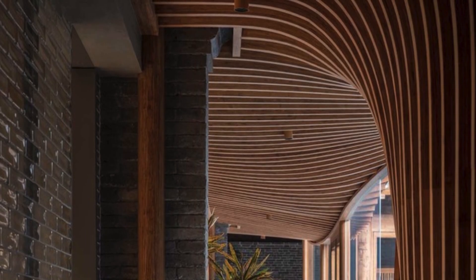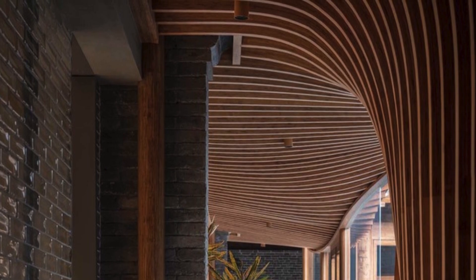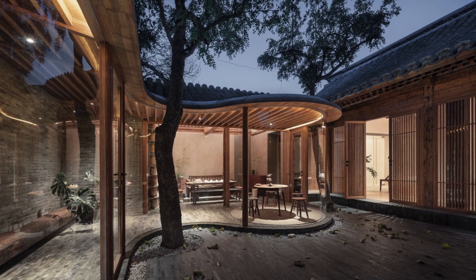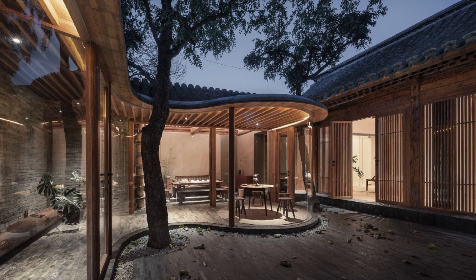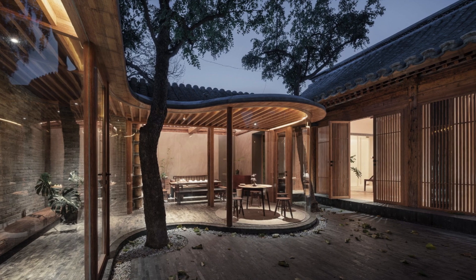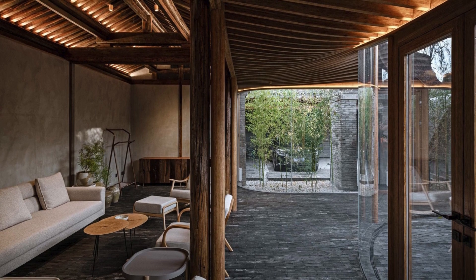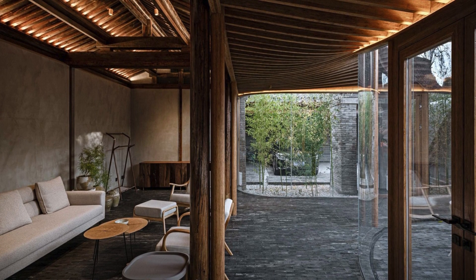The project's material scheme harmoniously blends old and new elements. Traditional pine wood framework is preserved, and damaged parts are replaced with the same material. Laminated bamboo panels are used for new verandas, doors, windows, and furniture, complementing the old pine wood. The interior design features a mix of old and new wooden furniture, showcasing a perfect blend of hues and textures.